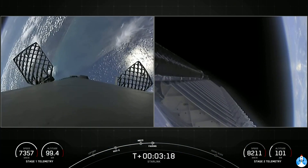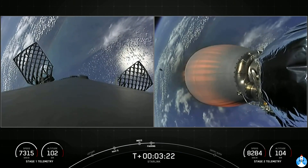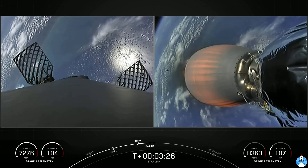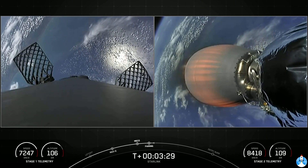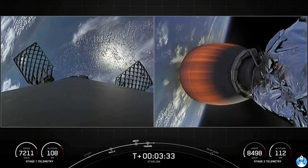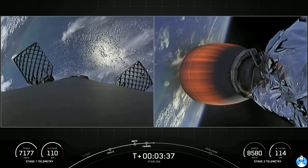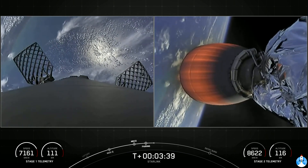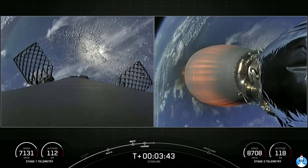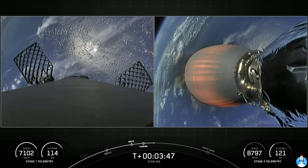You heard the call out, and you can see on your video that we have had successful fairing deploy. Today's flight marks the 40th time that SpaceX has reflown a Falcon fairing half since November of 2019. This is also our first fifth reflight for one of our fairing halves and a third for the other half. To recover these fairing halves for future flights, we will be attempting to recover them again with the help of our recovery vessels, GO Searcher and GO Navigator.